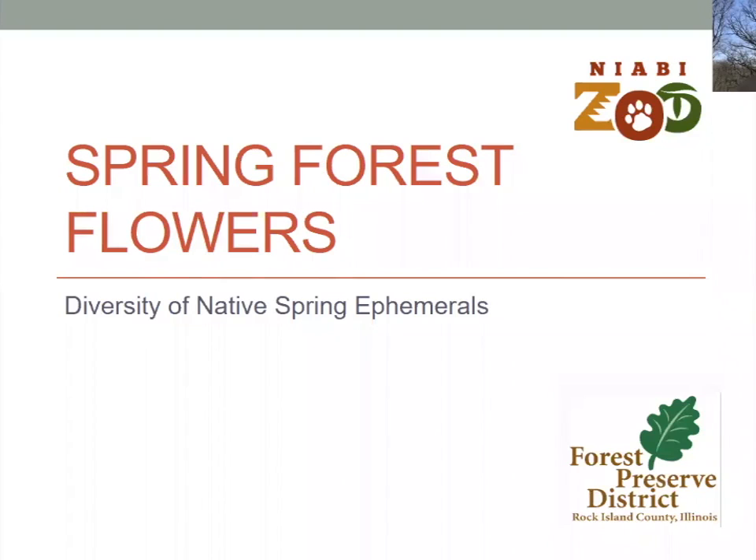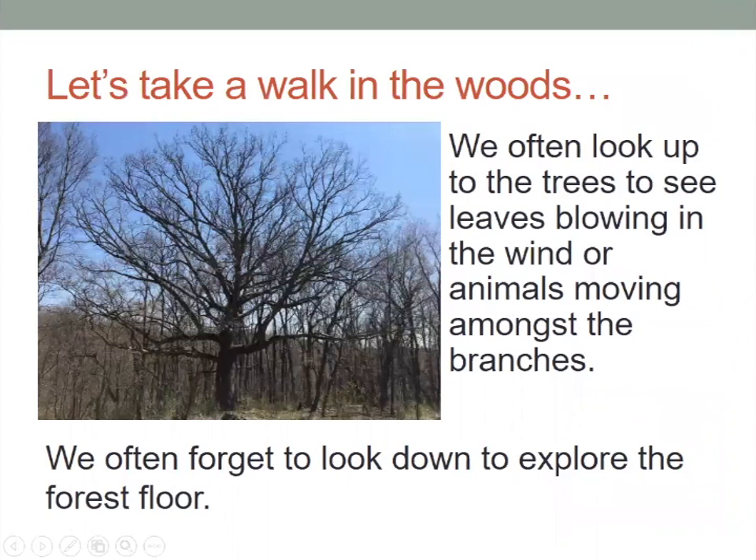If we were to journey out into the forest, we would actually see a wide variety of things happening in the world right now, because the springtime brings a lot of different things that we would truly appreciate, such as spring forest flowers. These little forest flowers that we might get to see normally aren't around for very long, so if we were to consider going out into the forest, we would see lots of different things.